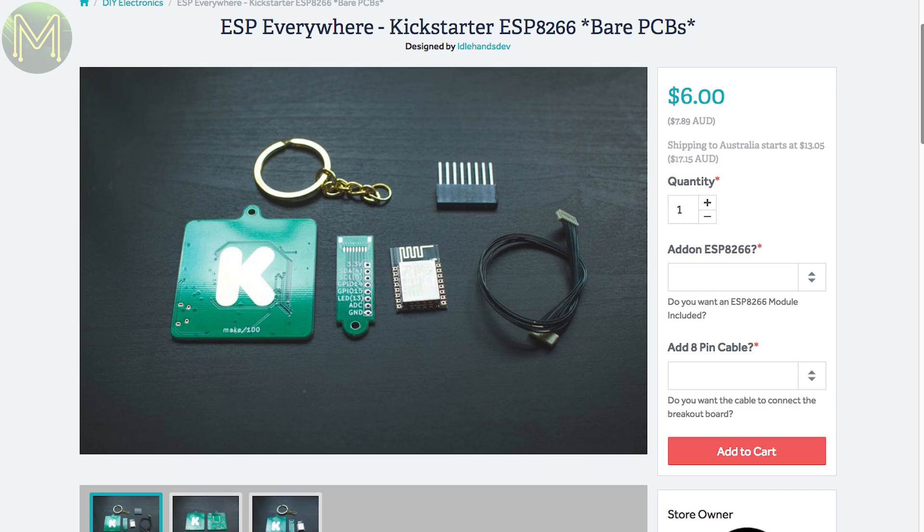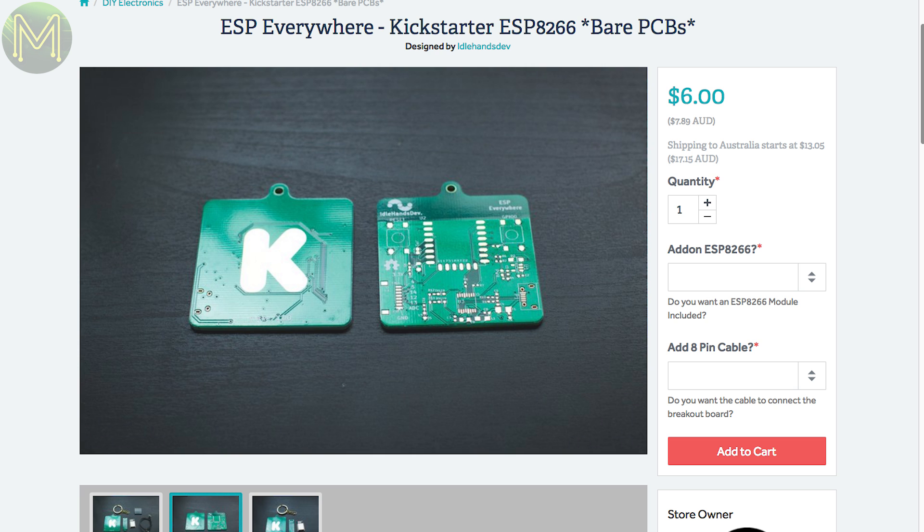ESP Everywhere is now on Tindy — this was a Kickstarter campaign that ended up being fairly popular. This is just for the plain board, where you'll have to try your hand at soldering SMDs.